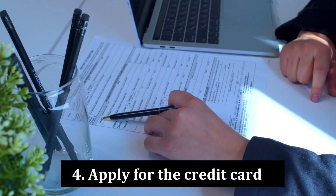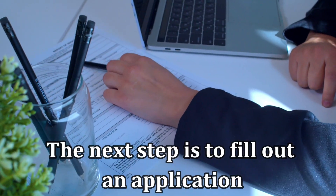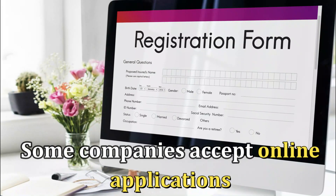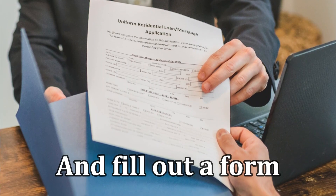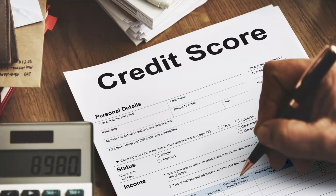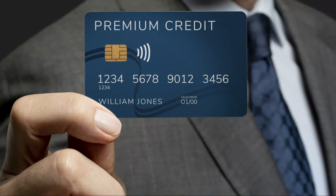Number 4: Apply For The Credit Card. After gathering all the needed details, the next step is to fill out an application. Some companies accept online applications, while for others, you must go to the institution and fill out a form. The application will generate a credit inquiry that shows up on your credit score and temporarily lowers your score.